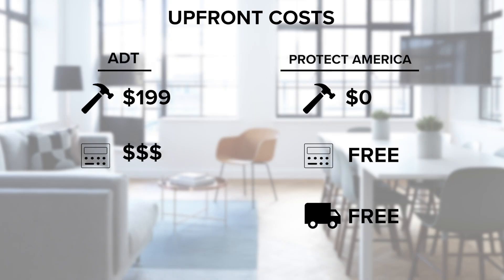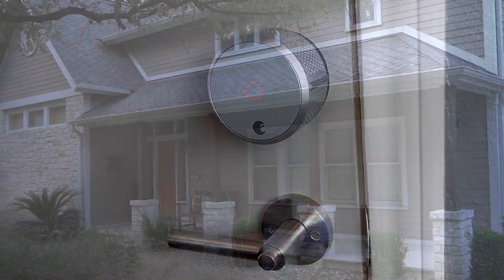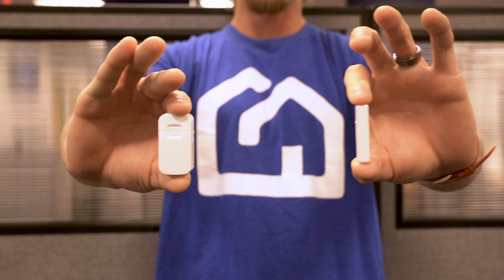And if you're ever thinking about moving, Protect America offers a free relocation kit while ADT could charge you a reactivation fee. And last but not least, equipment. Protect America and ADT both provide high-quality home security devices, but ADT falls short in not having a lifetime warranty for their equipment. Protect America will send replacement parts straight to your door for defective equipment as long as you're a customer.